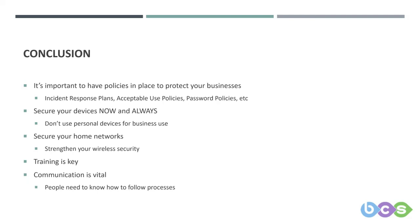Just to conclude: it's really important to have policies in place to protect your business. Get the policies in place and then train the people — everyone will do a much better job if they know exactly what to do when they need to do it. These include incident response plans, acceptable use policies, and password policies. There are many, many policies available covering many aspects of IT, and BCS are here if you need help.